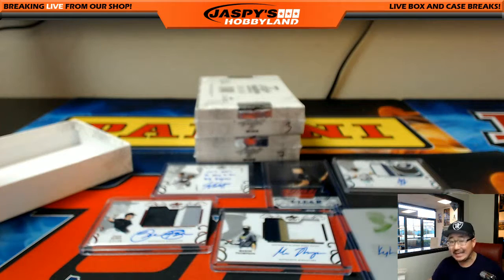Nice. So that was 2016 Leaf Trinity Baseball. This is Joe for jaspieshobbyland.com. We'll see you next time.